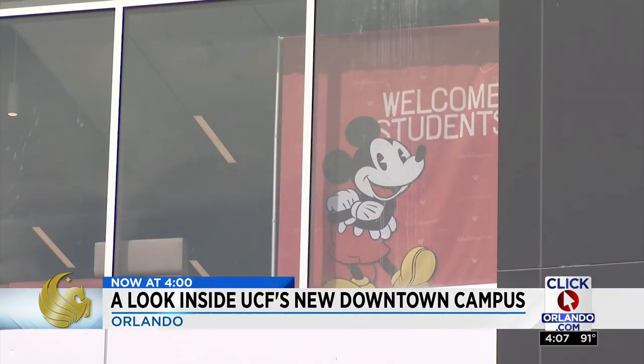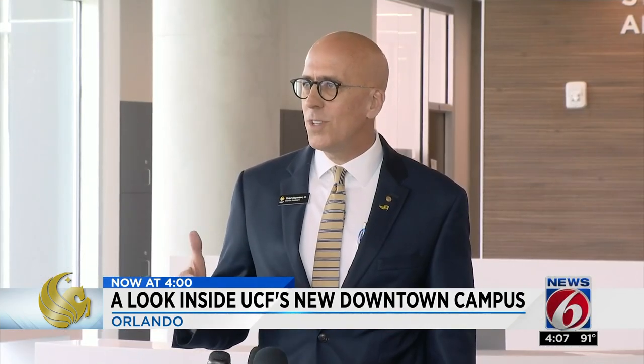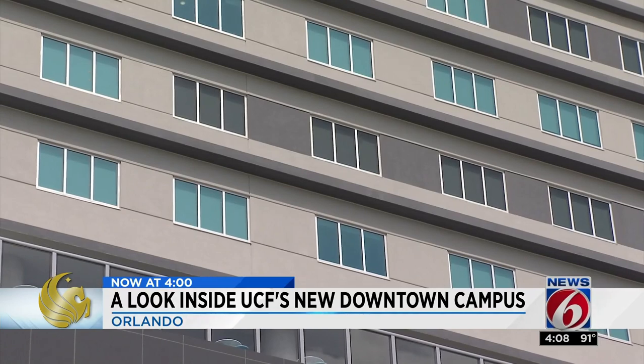More than 7,000 students are expected to descend on the brand new UCF downtown campus. University officials from both UCF and Valencia College are ready after years of effort for the big opening and the opportunities ahead.